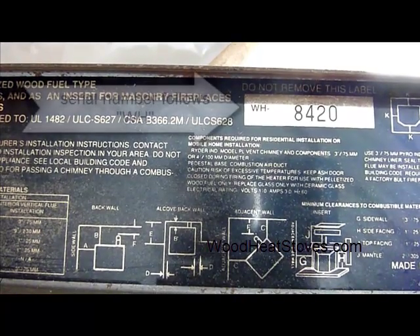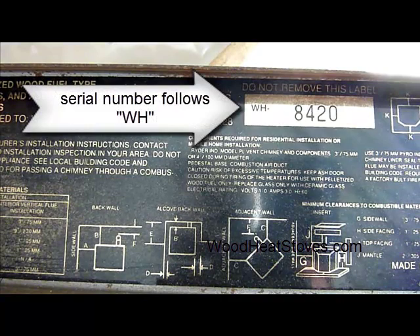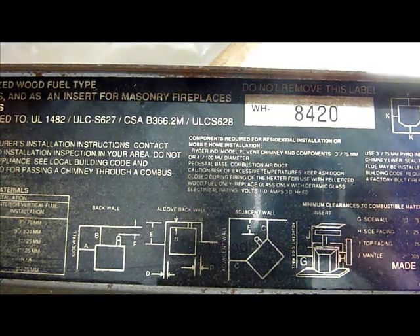The number following WH is the serial number. WH stands for Warnock Hersey — it was the testing laboratory that tested this stove — and the serial number is 8420. So we'll look for that on the price list.